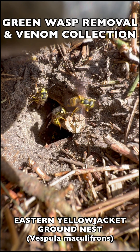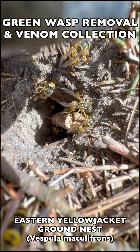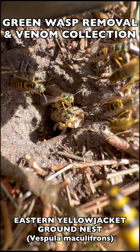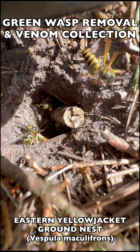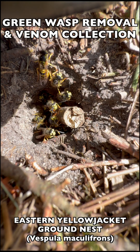Welcome to the Green Wasp Removal YouTube channel. In this episode, we take on another very active, very populated Eastern Yellowjacket nest. As you can see here, they came out to fight as soon as we stimulated an attack response so we could get them collected. They came flooding out.